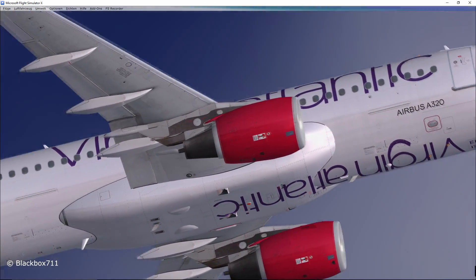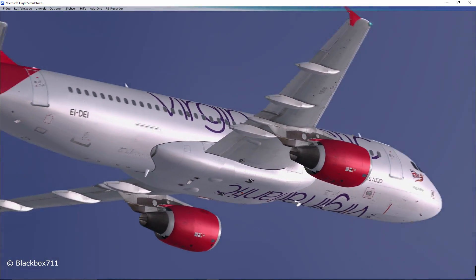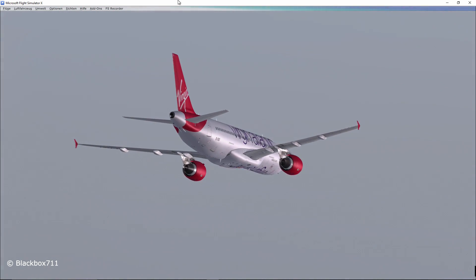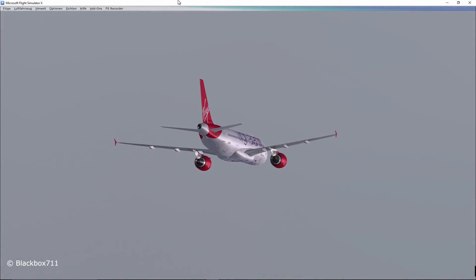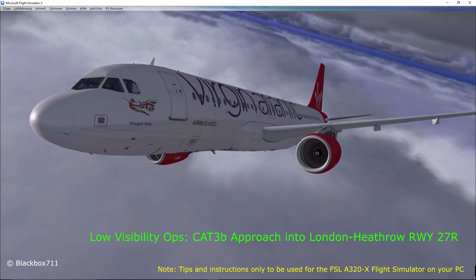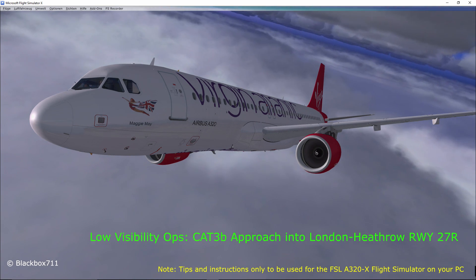Wow, what a gorgeous looking aircraft. Once again, welcome to my channel — thank you for checking out this video. As you can see in the title, today we'll be doing a low visibility approach into London Heathrow.